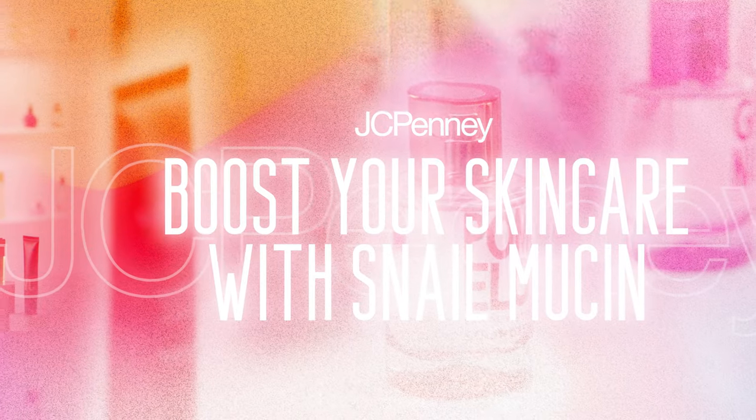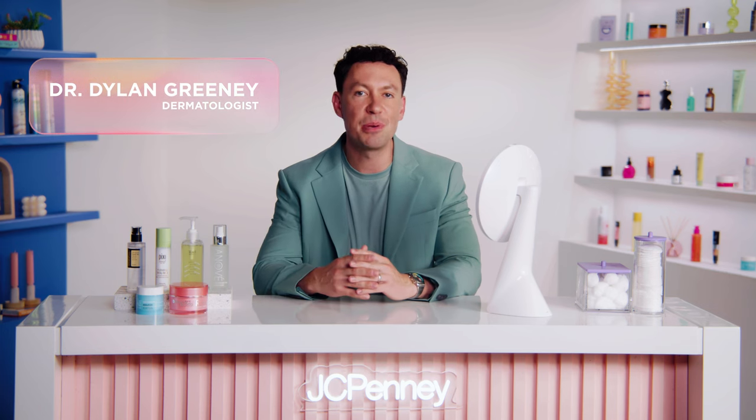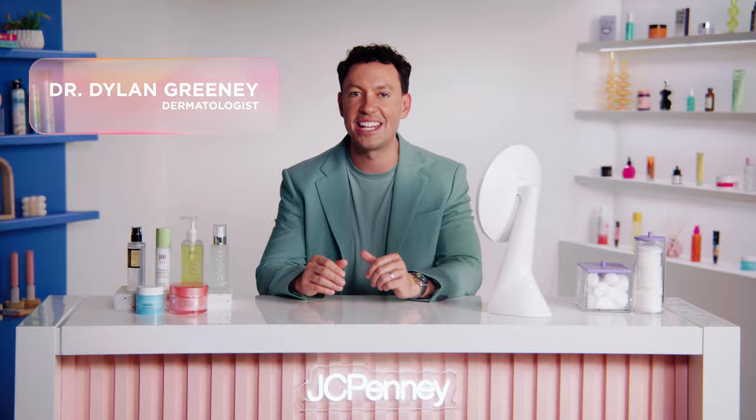Don't let winter dullness win. Learn why you should have snail mucin in your routine this season. My name is Dr. Dylan Greeney and I'm a dermatologist partnering with JCPenney to give you a look at what's actually going to work best for your skin. Today we're talking about one of the hottest trends in skincare right now — snail mucin.